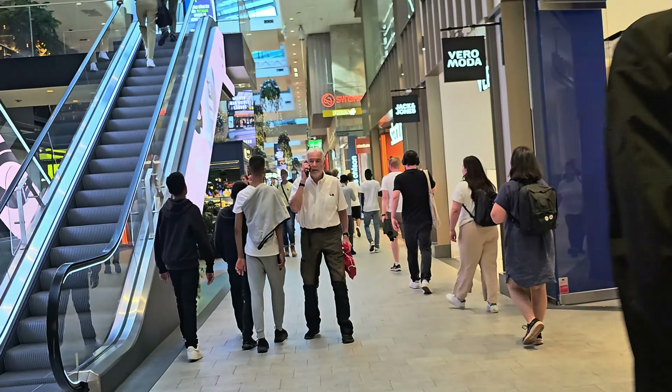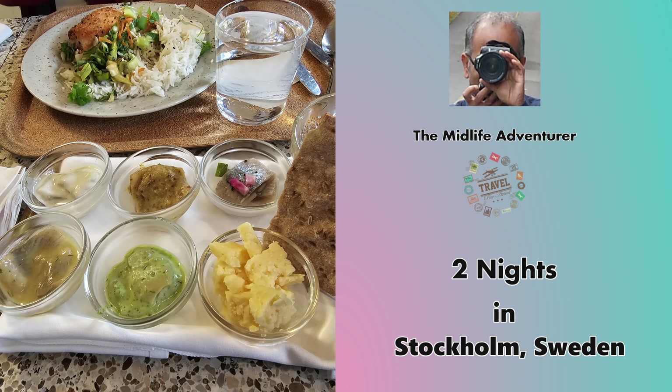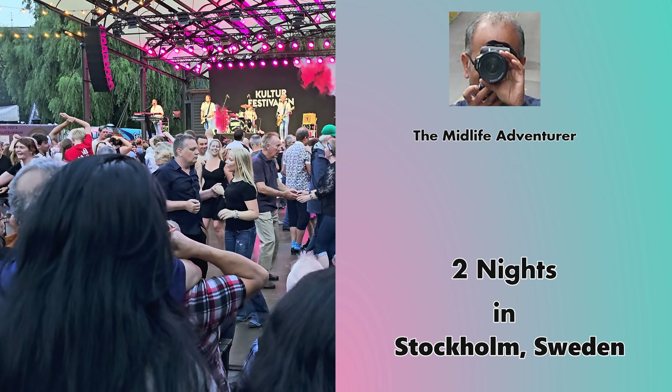That's it for this edition of the Adventures of Midlife.com video blog. I hope you enjoyed my adventures in the Swedish capital Stockholm for just over two days. I hope to see you again. Thank you for watching. Ciao!